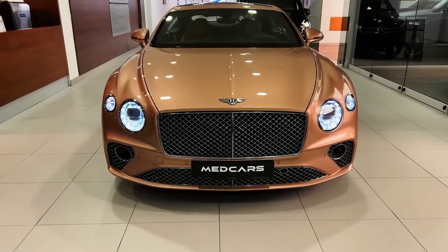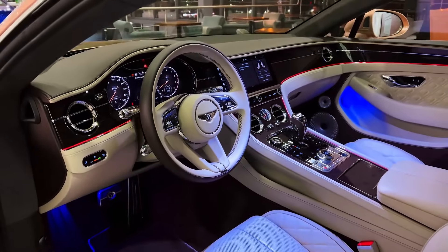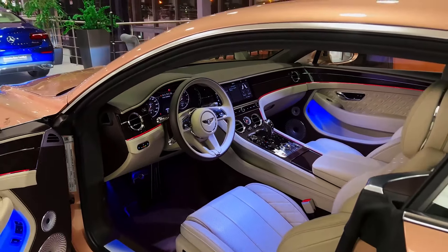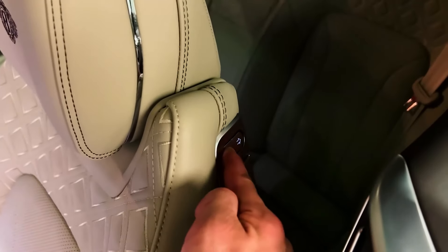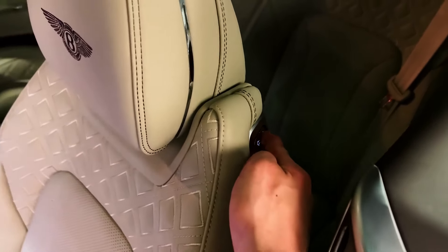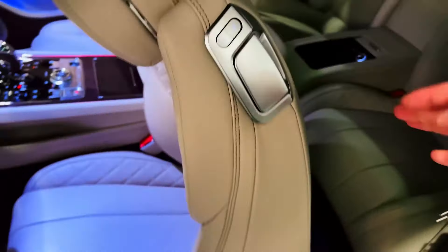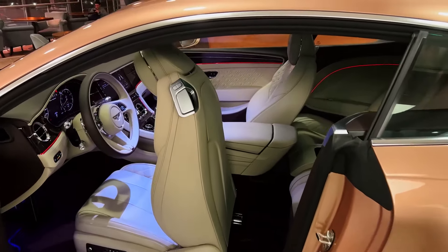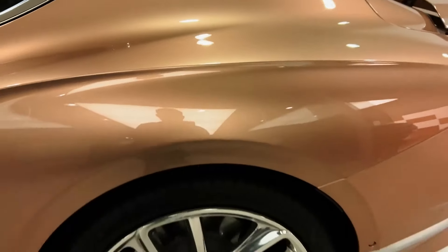2023 Bentley Continental GT. The 2023 Bentley Continental GT is a luxurious grand tourer that combines elegance, power, and performance. It's available exclusively as a full-size coupe, offering a spacious and comfortable cabin for two passengers and their luggage. The Continental GT boasts a bold and elegant design that turns heads wherever it goes, featuring a distinctive matrix grille, LED matrix headlights, and flowing lines that create a sculpted look.